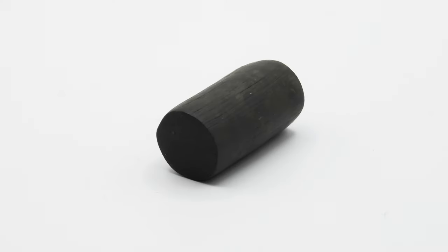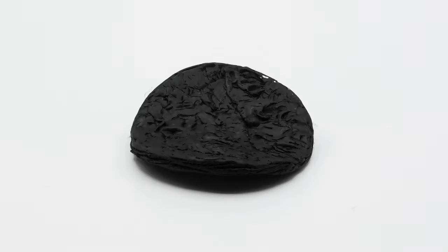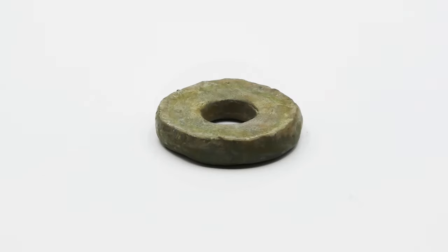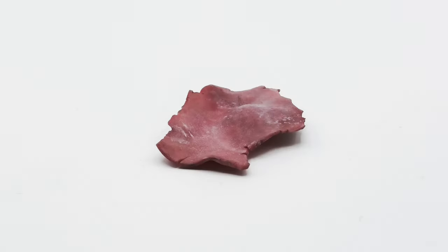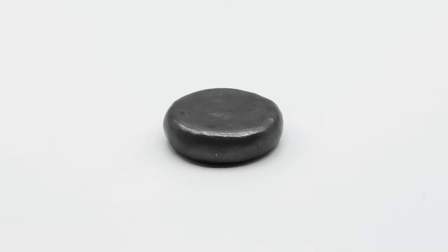There are also subtypes and sizes based on these: solid rods, tubes, square flakes, round flakes, donut-like flakes, irregular flakes, flattened balls, and so on.